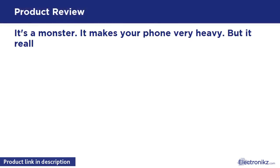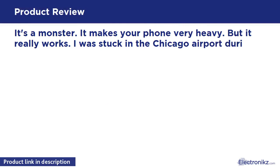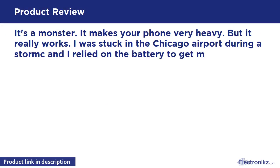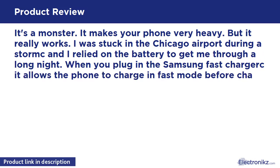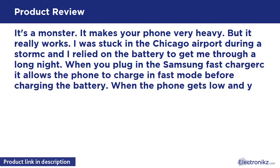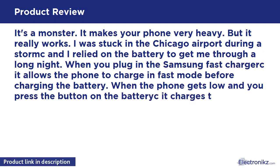It makes your phone very heavy, but it really works. I was stuck in the Chicago airport during a storm and I relied on the battery to get me through a long night. When you plug in the Samsung fast charger, the kit allows the phone to charge in fast mode before charging the battery.